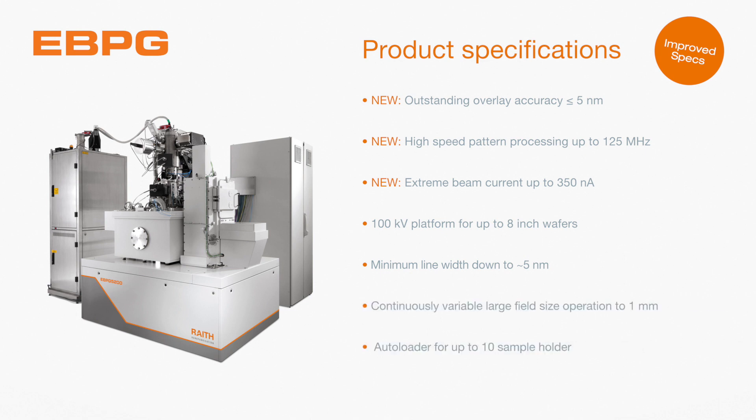With its high resolution, cost-effective small footprint, and excellent support, the eBPG is the system of choice over a wide range of industrial and academic applications. The eBPG is also upgradeable, enabling it to be adapted to changing requirements at any time in the future.